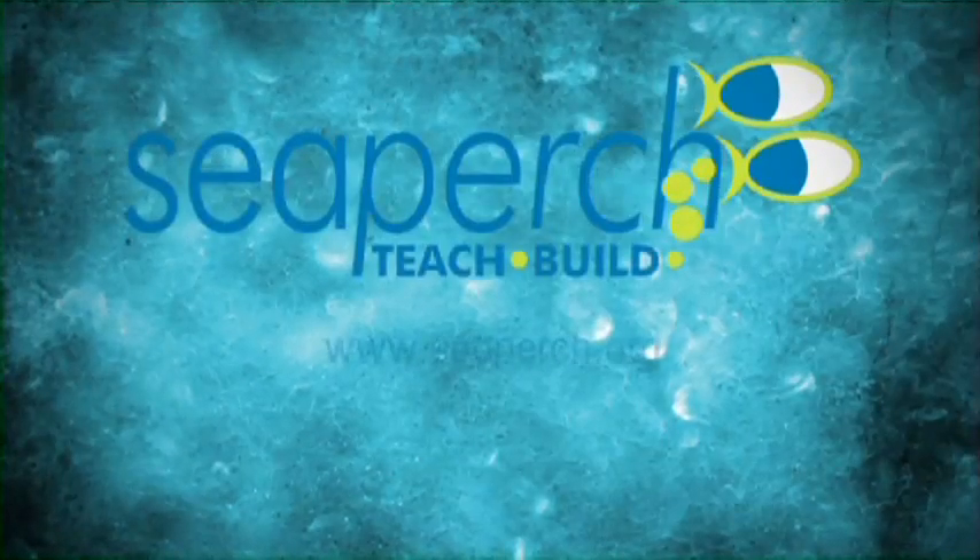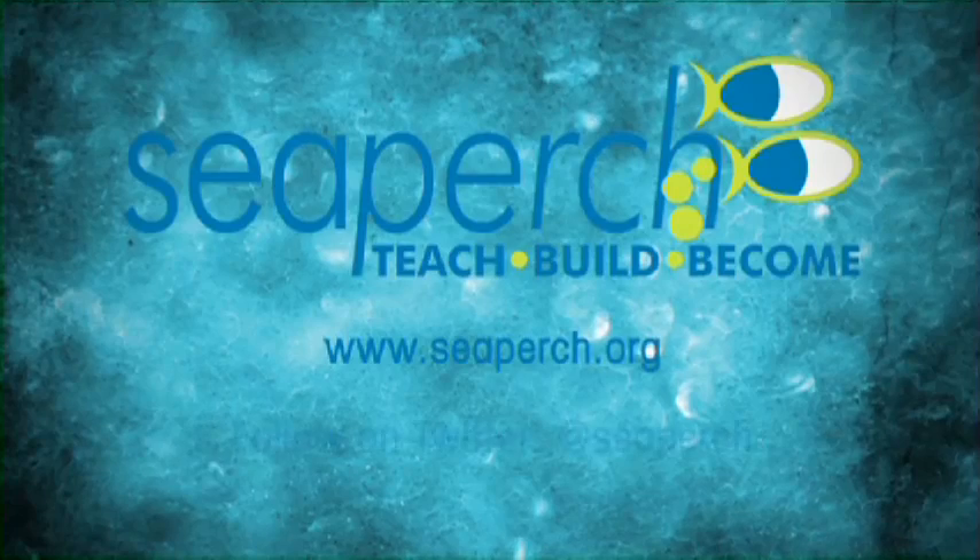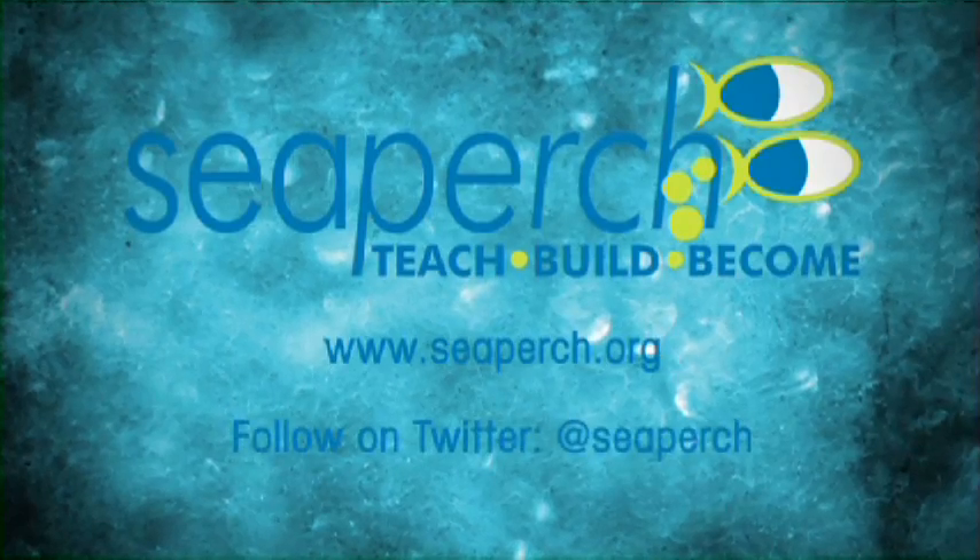For more information, visit the SeaPerch website at SeaPerch.org. You can also follow SeaPerch on Twitter at SeaPerch.